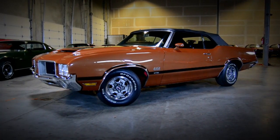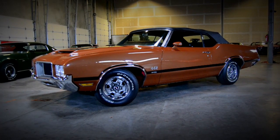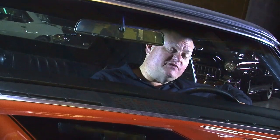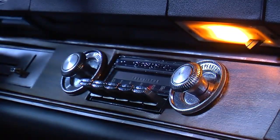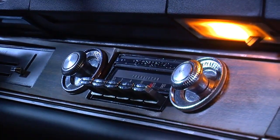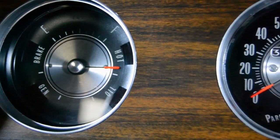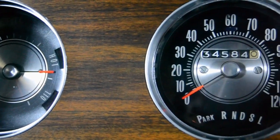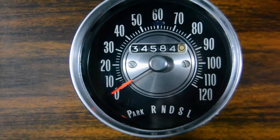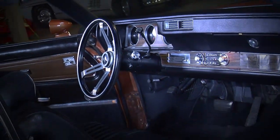Overall, these GM A-body platforms, and these Cutlasses in particular, and the 442s are great driving cars. You could get just about any option you wanted on a 442, but this one has a surprisingly few amount of them. It's got an AM radio, heat but no AC, a column shift, a bench seat, doesn't have the gauge pack. It's got your basic speedo and a collection of idiot lights for temperature, fuel, and volts — no tach. Just kind of a basic car.